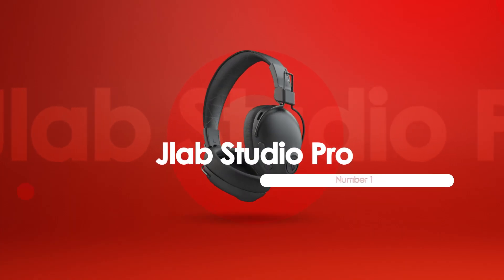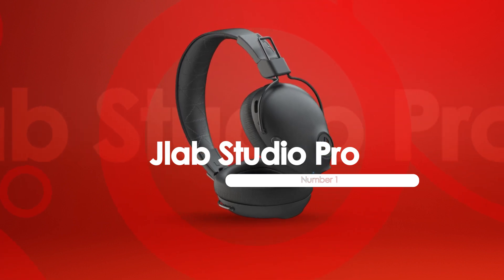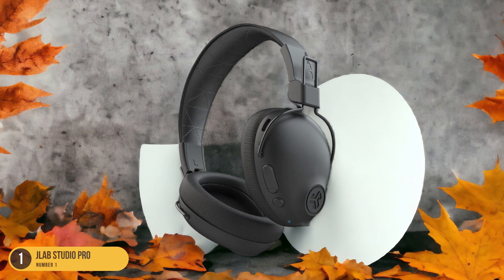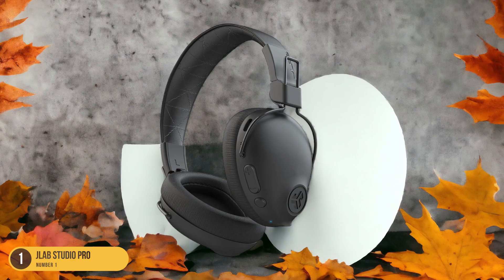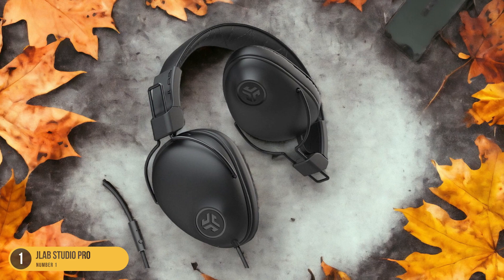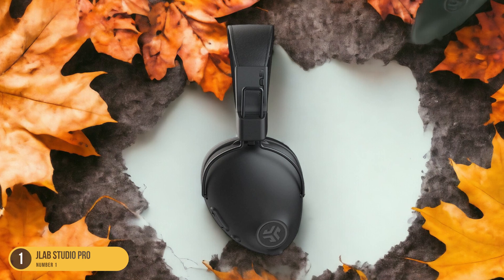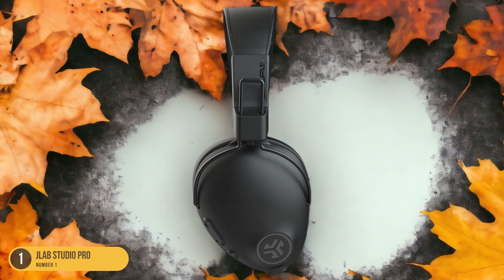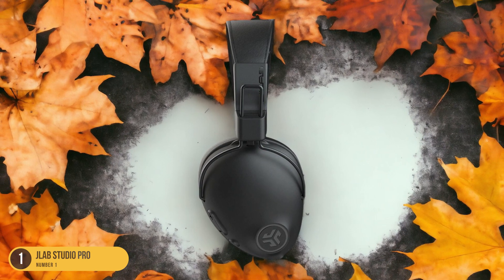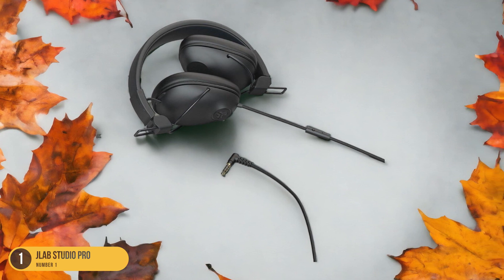At number 1, we have JLAB Studio Pro, outstanding battery life. With exceptional battery life, the JLAB Studio Pro headphones are a standout choice in the realm of portable audio devices. These headphones boast an impressive battery life of up to 70 hours, making them ideal for long listening sessions without the need for frequent recharging. Whether you're a music enthusiast who enjoys extended playlists or someone who uses headphones throughout the workday, the JLAB Studio Pro's long-lasting battery ensures uninterrupted music enjoyment. The convenience of not having to constantly worry about charging sets the JLAB Studio Pro apart from many competitors in the same price range.